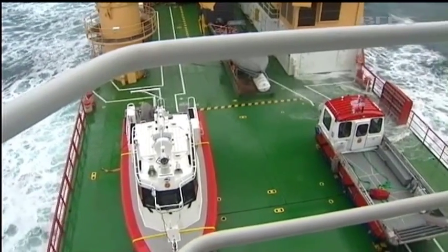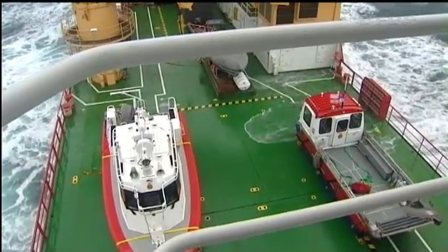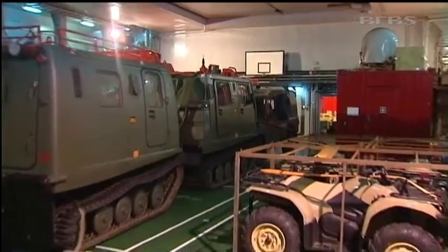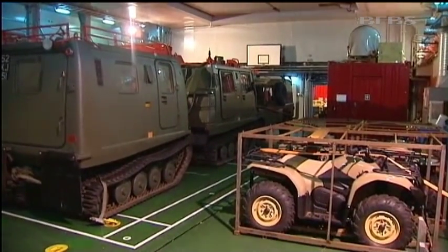Data can also be gathered from deployable small ships and even on the ice itself. In the hold — once a basketball court for the last civilian operators — are multi-tracked vehicles for use on ice.